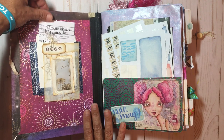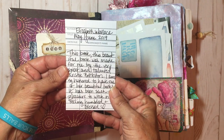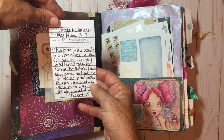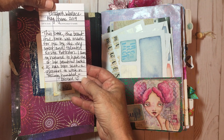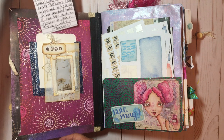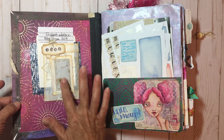Christy had put a little pocket with a library card in here, so I wrote a little note that says: 'This beautiful book was made for me by the very sweet and talented Christy Biddleston. I am so honored to have one of her beautiful books and it's been such a pleasure to work in. Feeling humbled and blessed.' So that goes right in there. This is a lovely piece of artwork sent to me in a happy mail.